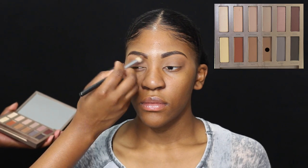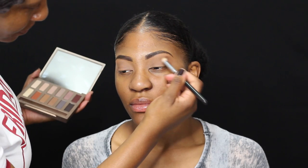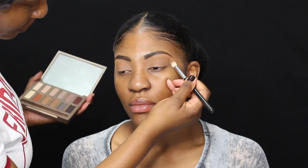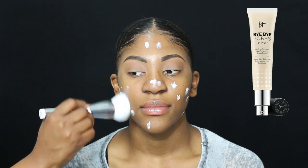So I put a couple of colors on her lid. I went in between the Naked palette and the BH Cosmetics contour palette to get this super, super neutral look. I wanted it to look like she had no eyeshadow on.